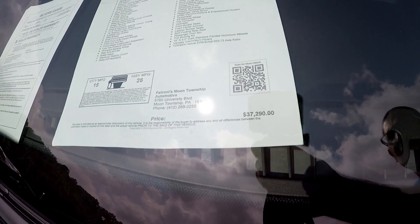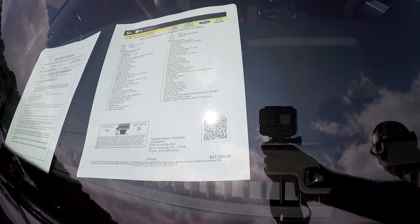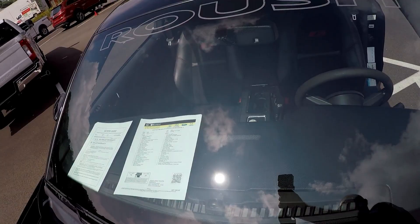We're selling this one for $37,000. It originally stickered for $60,000.